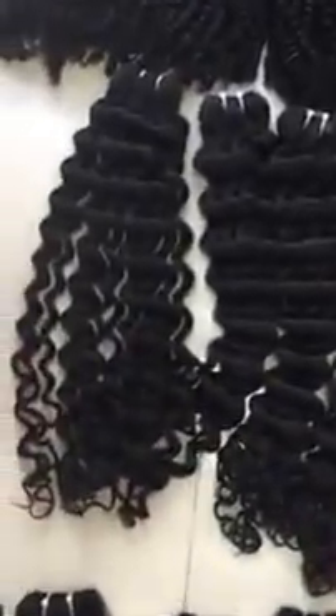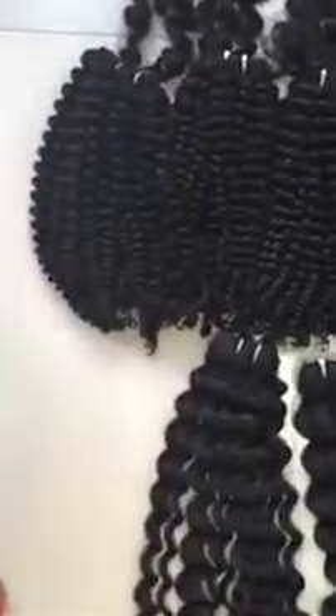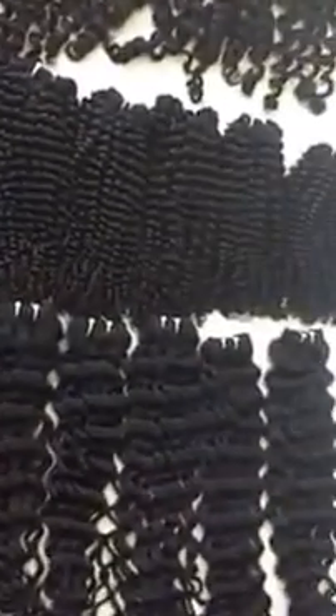And this one is deep wavy. The curly hair here. We made brown hot steam, so you can do this for a long time.